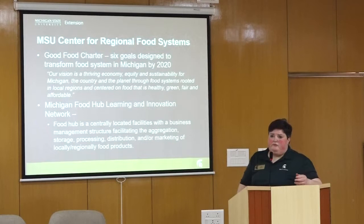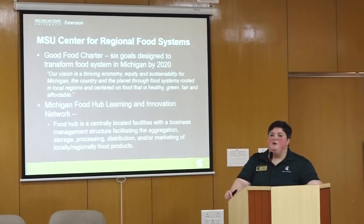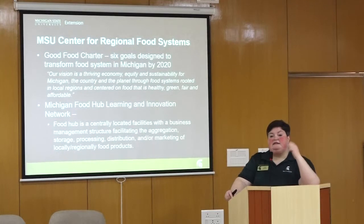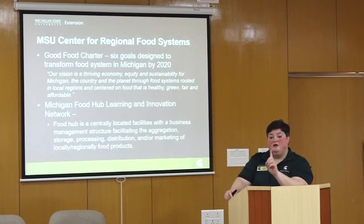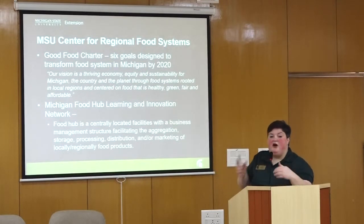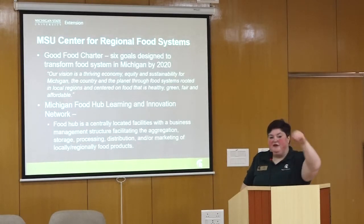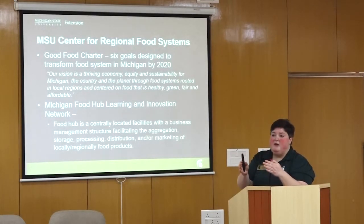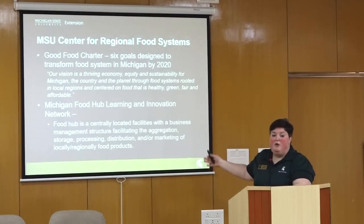For example, if someone wanted to produce a salsa — a spicy Mexican condiment — and needed tomatoes, one small farm may not be able to meet their need, but many small farms might. Instead of that company going to each small farm to contract, they go to one centrally located place where food is aggregated. The farmer also only has to deal with one person and can drop off at one place. This is important because there are sometimes very small windows for harvesting, and the food hub handles the marketing or storage.